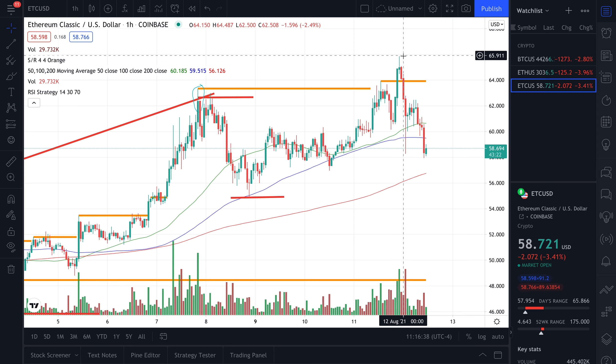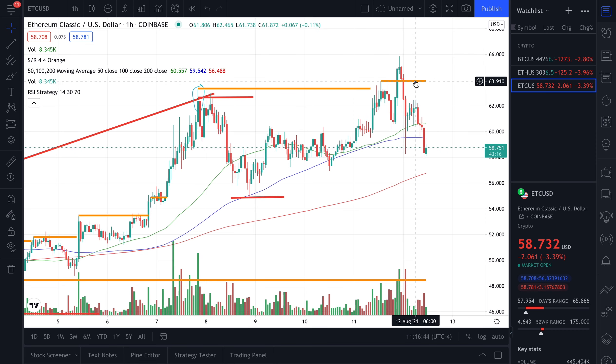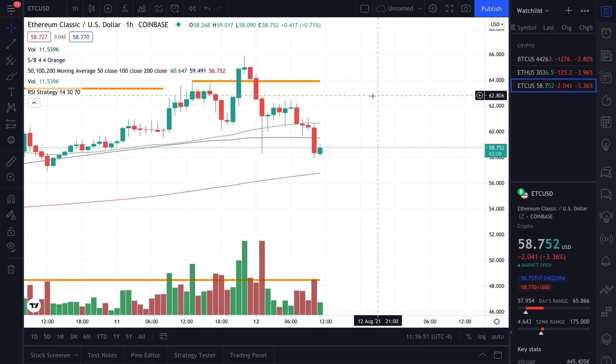It seems we hit a high of $65.90 for Ethereum Classic, which is absolutely beautiful. We broke past our resistance level at $63, and it would have been a breeze if there wasn't a collection of profits.